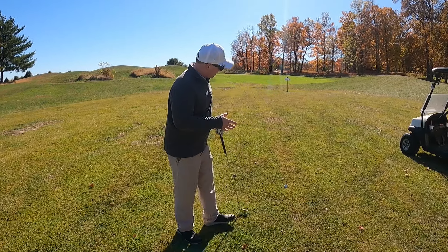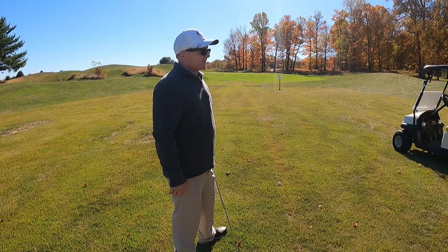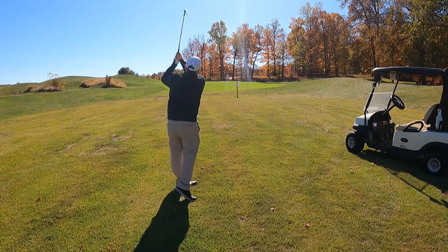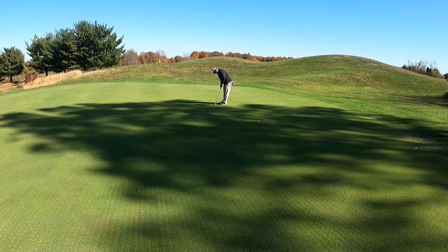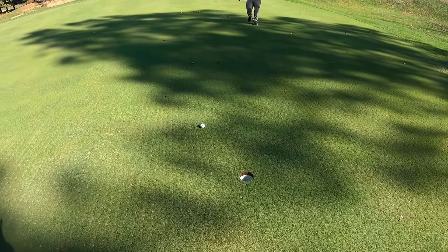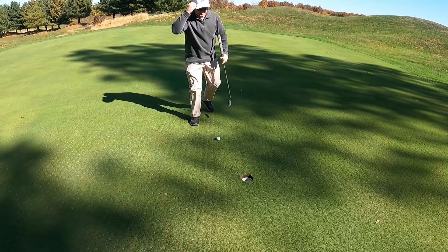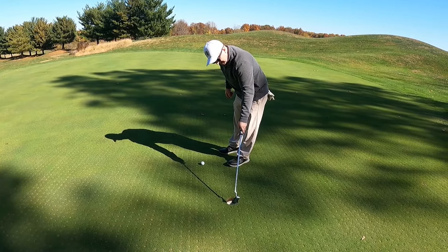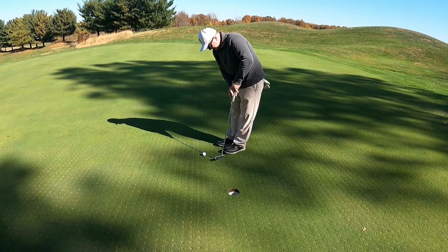I'm up here to my ball — had a really good drive, right in the middle of the fairway. Got 87 yards, so I've got my 56 degree wedge, let's see if we can hit it close. A little tip for everyone: aim small, miss small. Find a little speck on the back of the cup and putt right to that little speck — don't just aim at that entire hole.